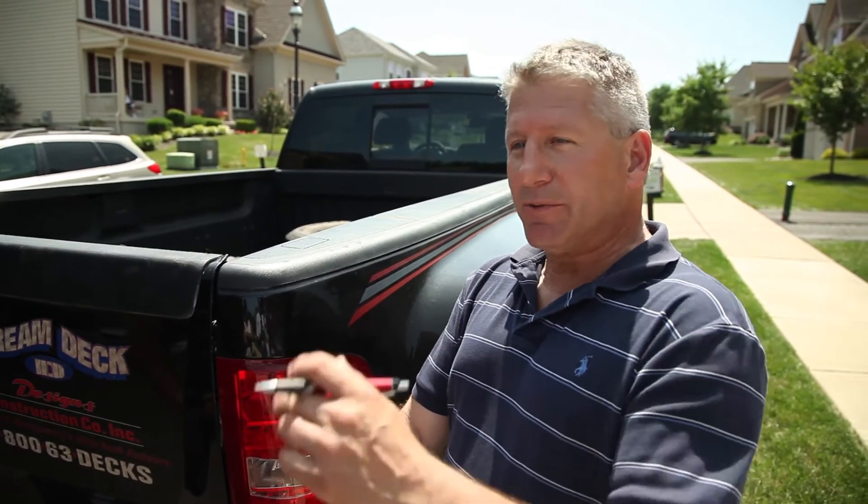Dream Decks has consistently complied with all building code regulations. They do quality work — they put in lateral load connection devices, which is a new requirement. Contrary to popular belief, there's nothing I like more than passing an inspection, and Dream Decks makes that possible. Rich, I'm really excited about recommending you and your service. Keep up the good work. If you're looking for a quality deck builder you can trust, someone with over 25 years of experience, Rich from Dream Decks is going to get the job done right.